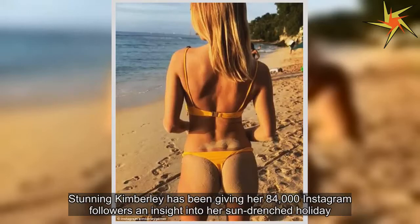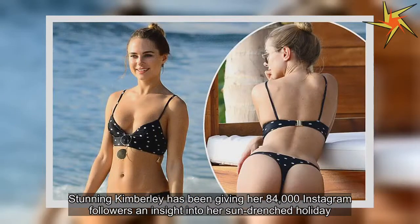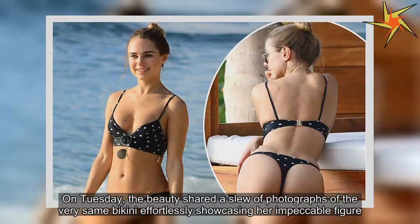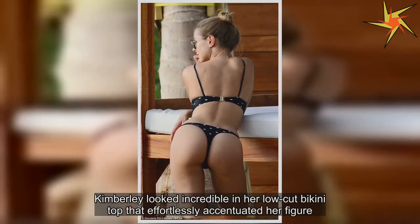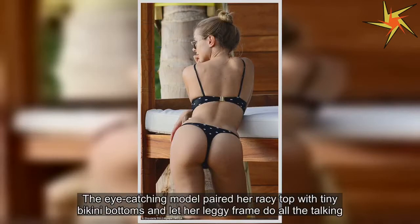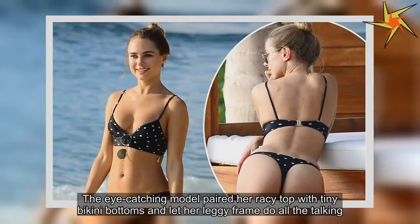Stunning Kimberly has been giving her 84,000 Instagram followers an insight into her sun-drenched holiday. On Tuesday, the beauty shared a slew of photographs of the very same bikini effortlessly showcasing her impeccable figure. Kimberly looked incredible in her low-cut bikini top that effortlessly accentuated her figure. The eye-catching model paired a racy top with tiny bikini bottoms and let her leggy frame do all the talking.